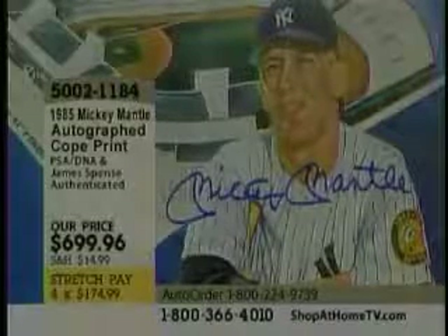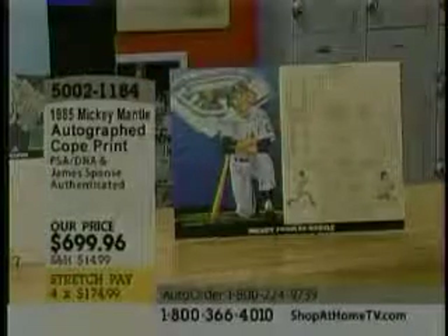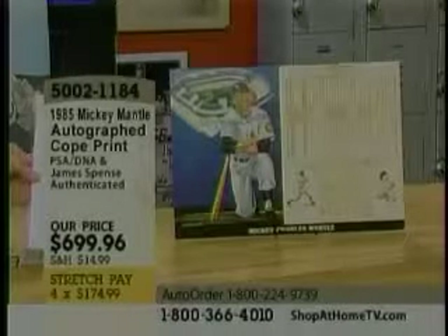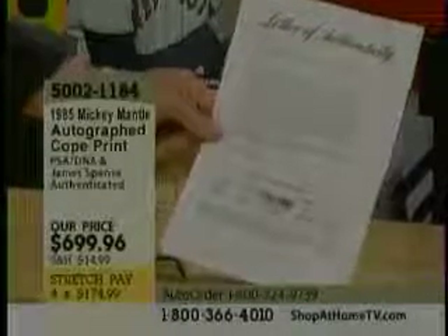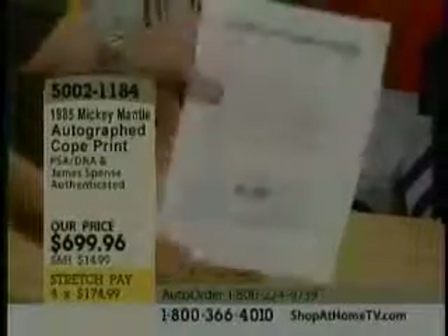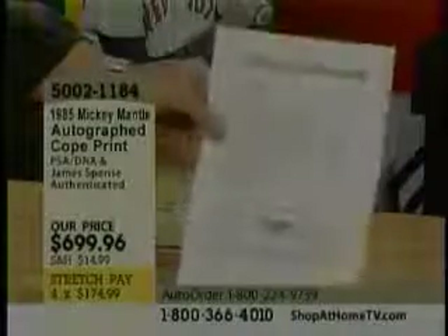I'm going to show one thing and then move away. Mickey Mantle. We have a letter of authenticity here on each of these from PSA DNA. It says, to whom it may concern, this will certify the authenticity of the following autograph from MastroNet, August 2007. This one's for the Mickey Mantle. So you get two letters of authenticity — the PSA DNA, and one from Jim Spence. This is the best out there. There are a lot of fake autographs out there. You do not have to worry about it with these items.